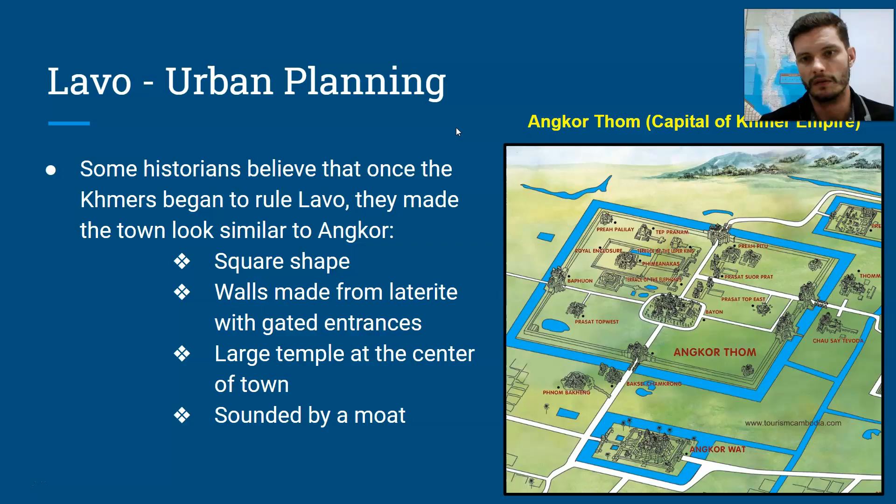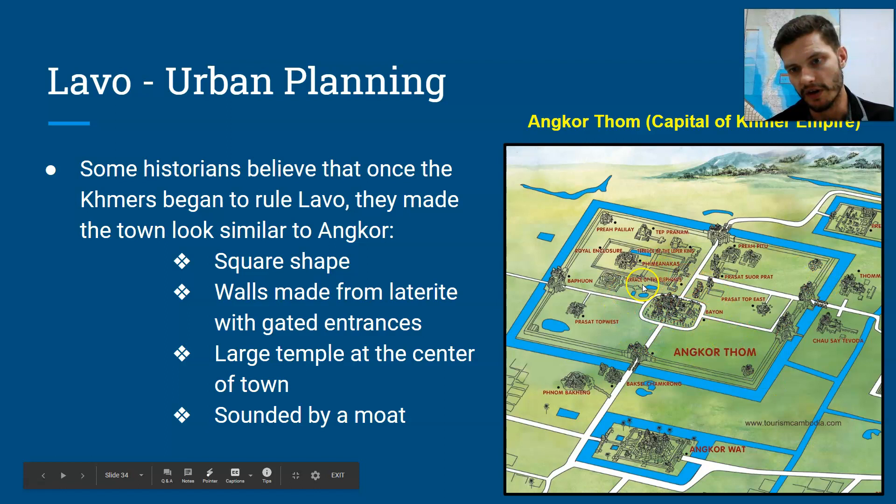If you look at this image here, this is a map of Angkor. The old city-state of La Woh probably looks something similar to this — we've got a moat, a temple at the center of town, and gates. But again, we can't prove this at the moment, because there are still buildings and people living in the town of Lopburi.